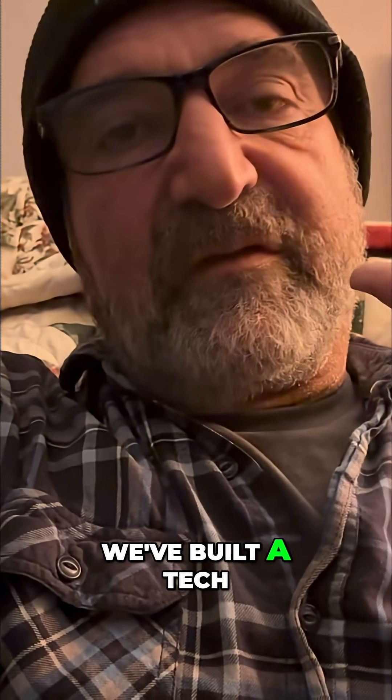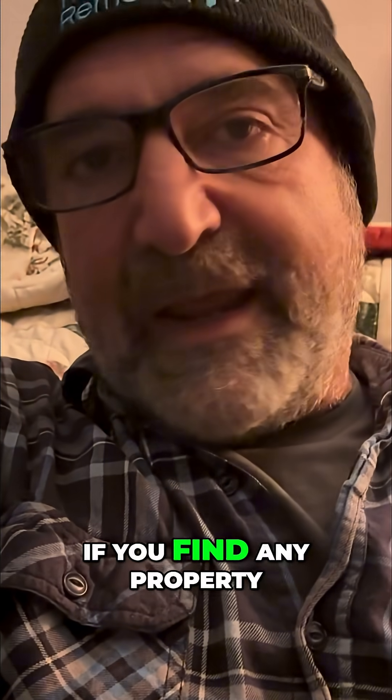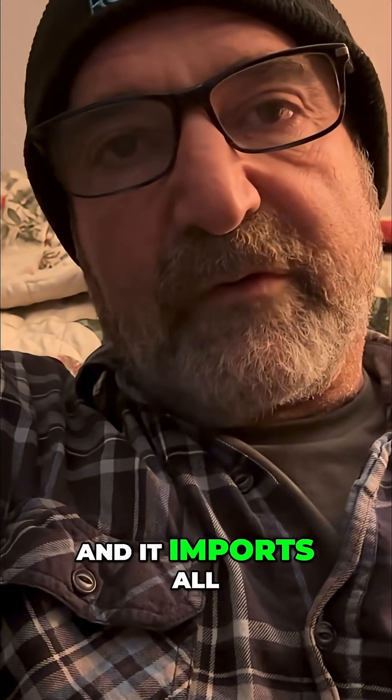We've built a tech platform that simplifies the whole process for buyers. If you find any property, just put the address in, or find a fixer, and it imports all of the pertinent data of that house.